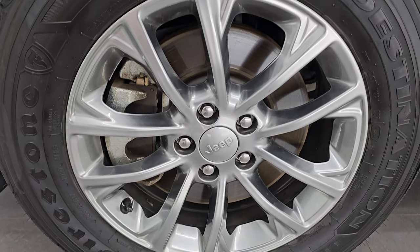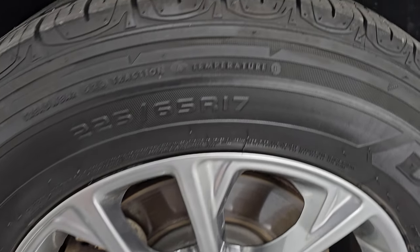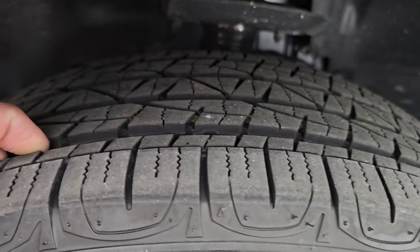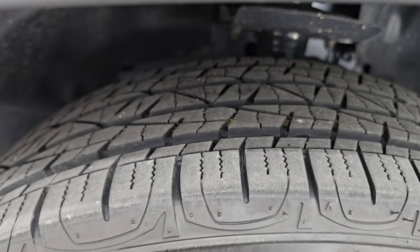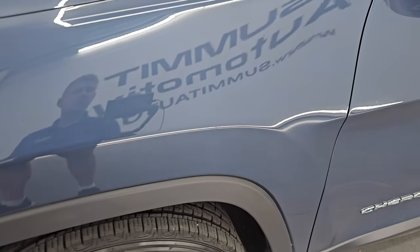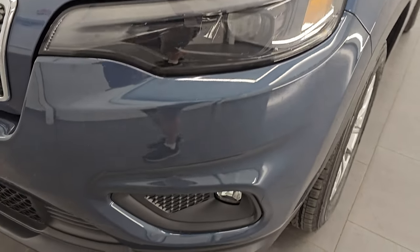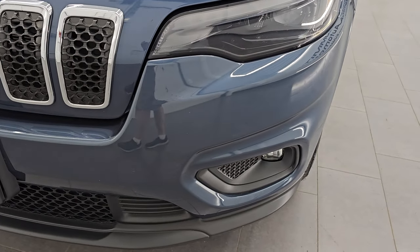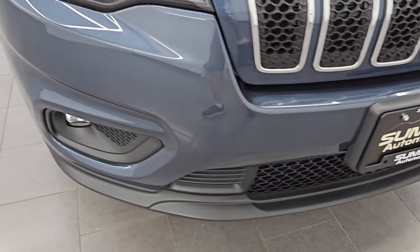This one comes with the painted 17-inch alloy wheels and has Firestone Destination 225/65R17 tires. These tires have a really good amount of tread left — I'd say probably 60 to 70 percent. The front fender is in excellent condition; I didn't see any dents or dings. It does have the LED headlamps, running lights, and fog lights — they are all very bright. We're going to turn those on at the end of the video so you can see just how bright they are.